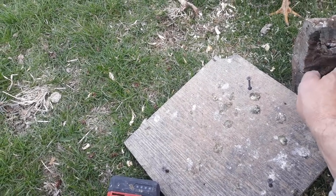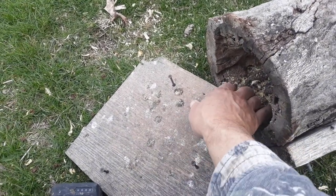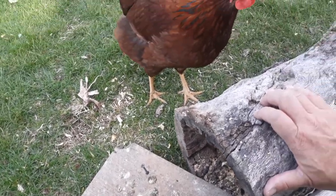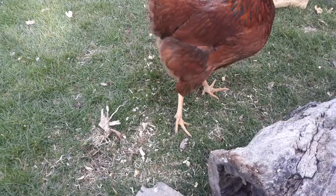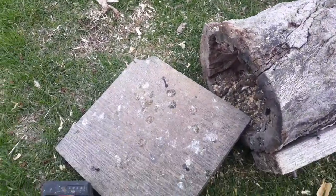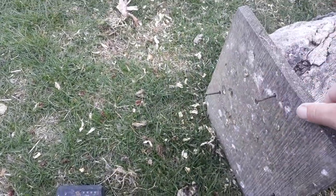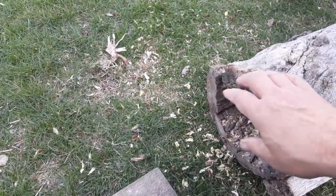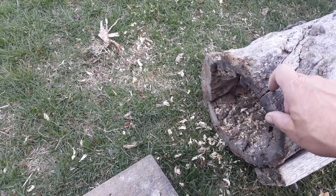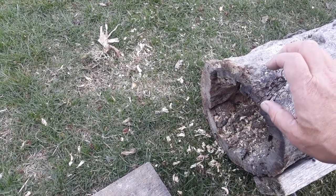I haven't cleaned this box out in a year or two. It wasn't used last year — they used the regular nest box last year. The chickens are all over me when I'm outside, I can't get anything done. What I'm gonna do is take my drill and screw the lid back on this thing and mount it back up where it came from.